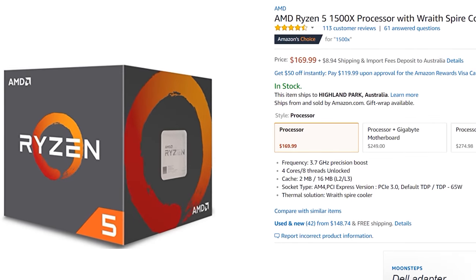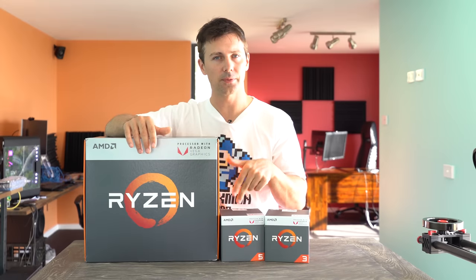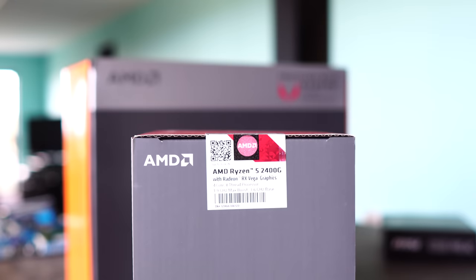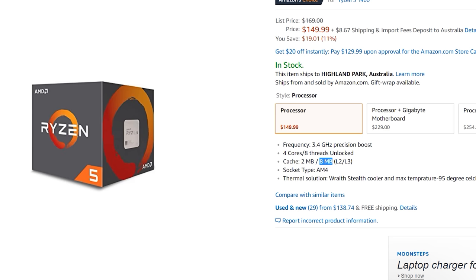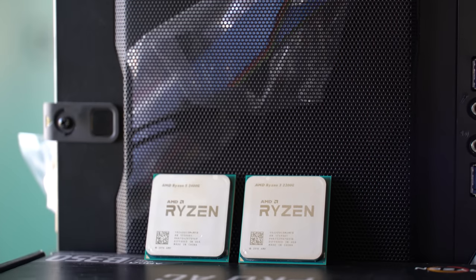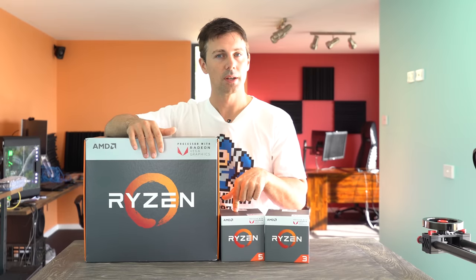The biggest difference is the 2400G has a dedicated graphics portion on it, but the 2400G only has four megabytes of L3 cache versus the 1500X which has 16 megabytes. The Ryzen 5 1400, which comes in at $150, has eight megabytes of L3 cache. So you are getting a little less L3 cache, but of course you are getting those Vega cores on this dedicated APU, and that's going to make a world of difference for people who want a graphics solution on a budget and also want mini-ITX Ryzen solutions.